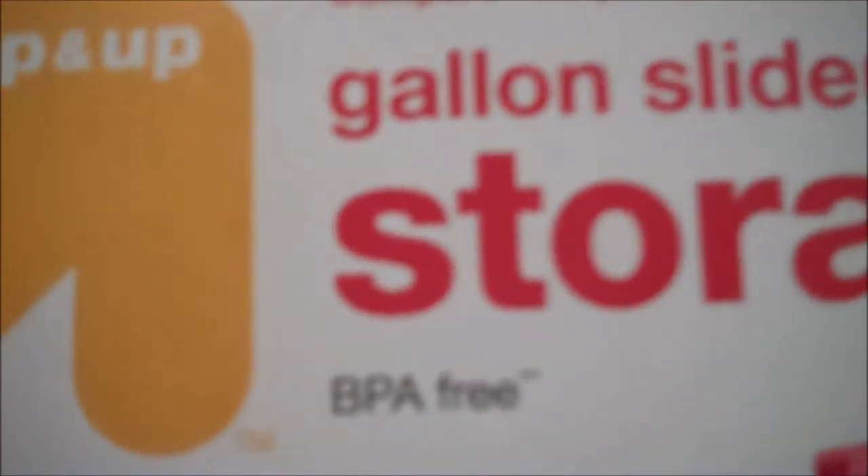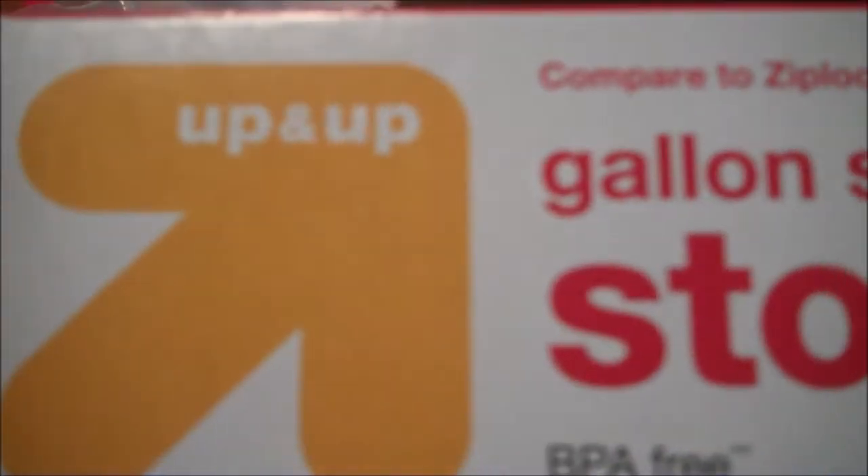Alright, well, so it appears that there are indeed 40 bags — 40 storage bags in this box of storage bags. Good job to this company, Up & Up, right here. You are correct. That was the right amount of bags. Thank you for watching.